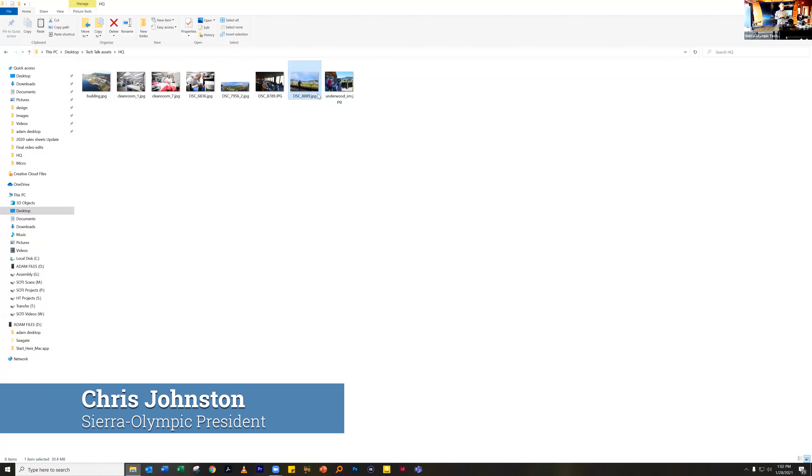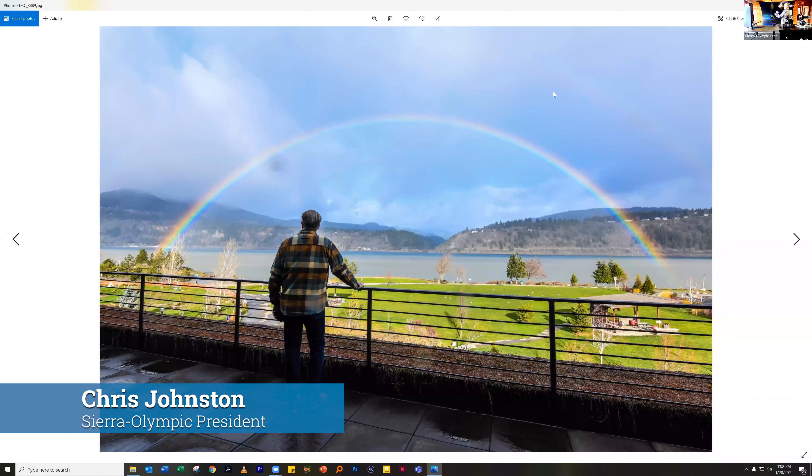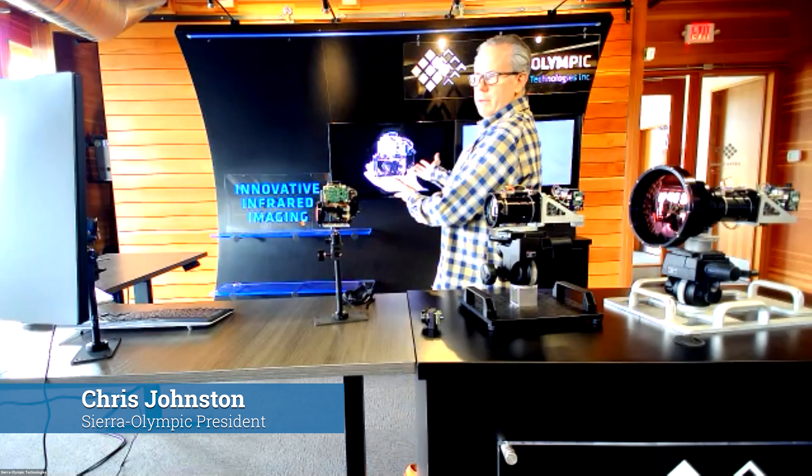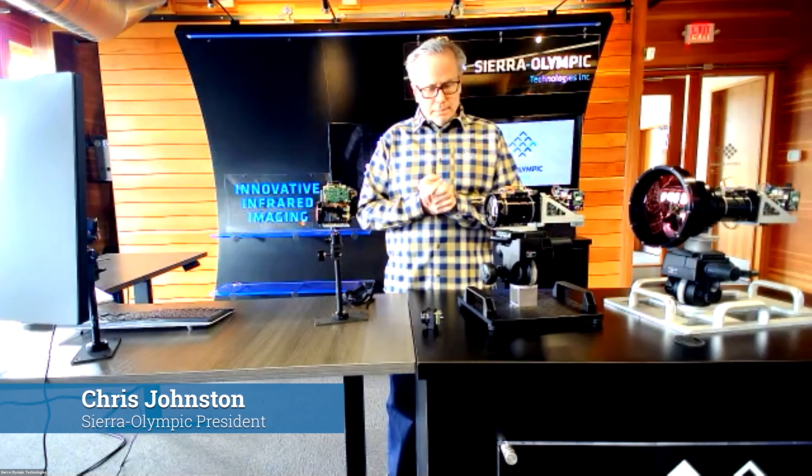An example is what you see behind us — this is our trade show booth. When trade shows shut down in 2020, we brought our trade show booth up here and are conducting seminars, training, and other videos right here. Thankfully we have the space to do that. Another important advancement at Sierra Olympic is that this year we're going to be marching into ISO certification. We're millimeters away from that certification, having worked six to eight months to get it up and running.